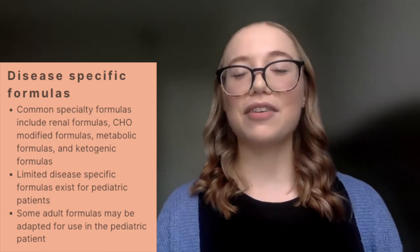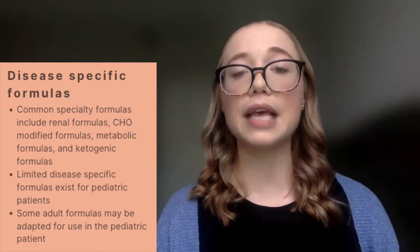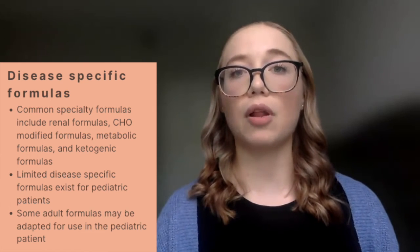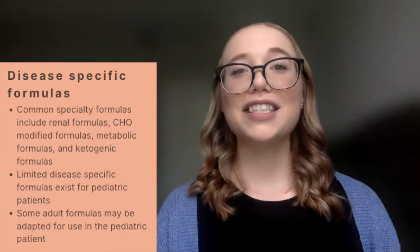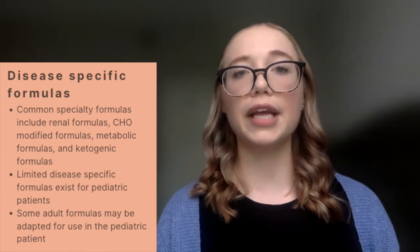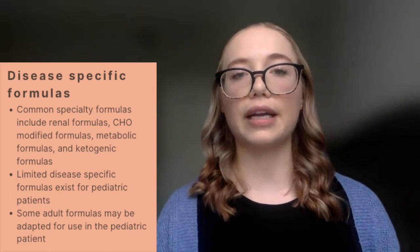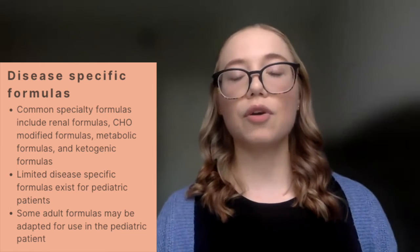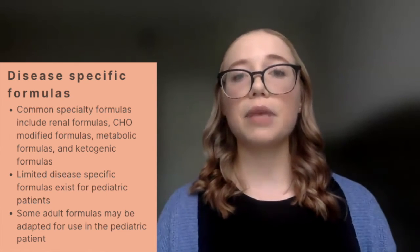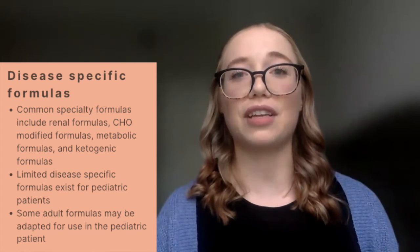We then have disease-specific formulas, which generally include those designed for patients with diabetes, renal disorders, as well as ketogenic and other metabolic products. In pediatrics, disease-specific formulas are limited in selection, and sometimes you may need to utilize an adult product. If using an adult product — either combined with a pediatric product or temporarily on its own — you always want to complete a full nutrient analysis to ensure you're meeting that patient's specific needs.